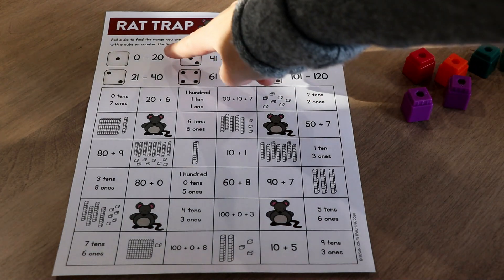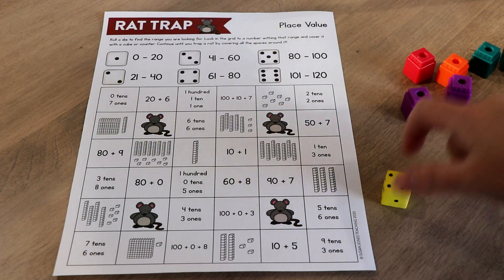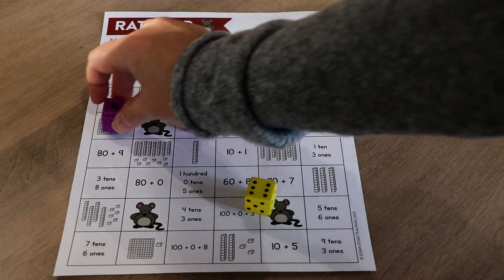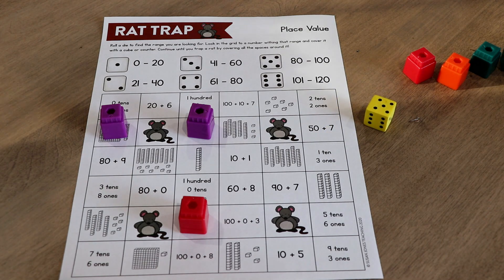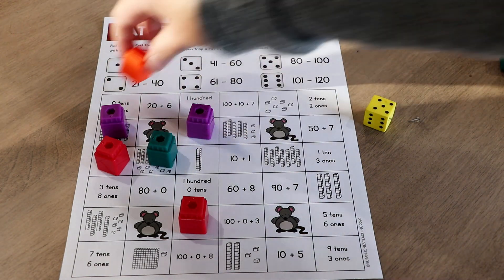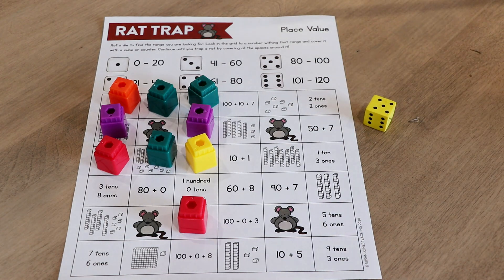The game is called Rat Trap. Every time you roll the die it correlates with a different range of numbers from 0 to 120. For example, rolling a four means numbers 61 through 80. Students look through the grid and find a number that matches, which are listed in different ways — place value cubes, expanded form, and tens-and-ones notation. Students keep rolling and finding matching numbers until they're able to trap one of the rats by surrounding it with cubes so the rat has no way to get out. You can grab that game board down in the description below, along with links to all the other videos and units mentioned in this video.